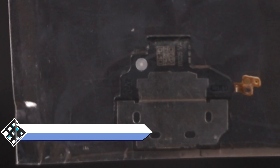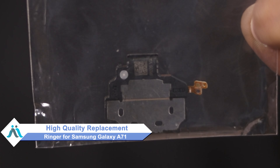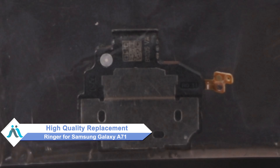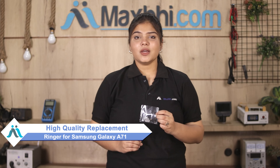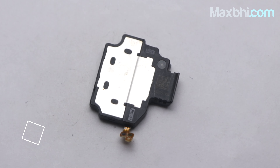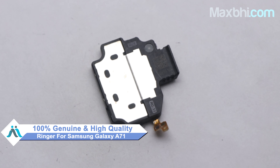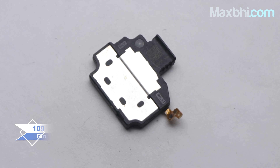Don't worry. You can buy a high quality replacement ringer for your Samsung Galaxy A71 at a very affordable price from MaxP.com, and can fix your phone yourself at home or get it repaired by any professional very easily. Yes friends, you can buy from our website MaxP.com for the Samsung Galaxy A71.